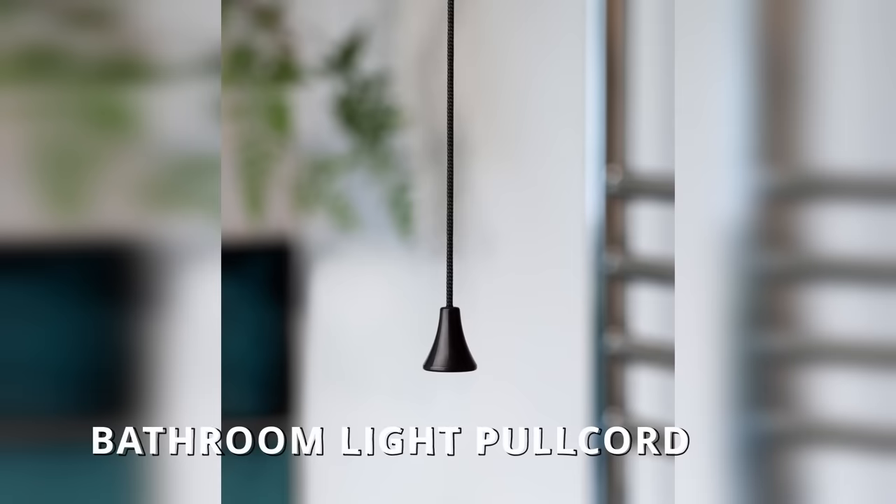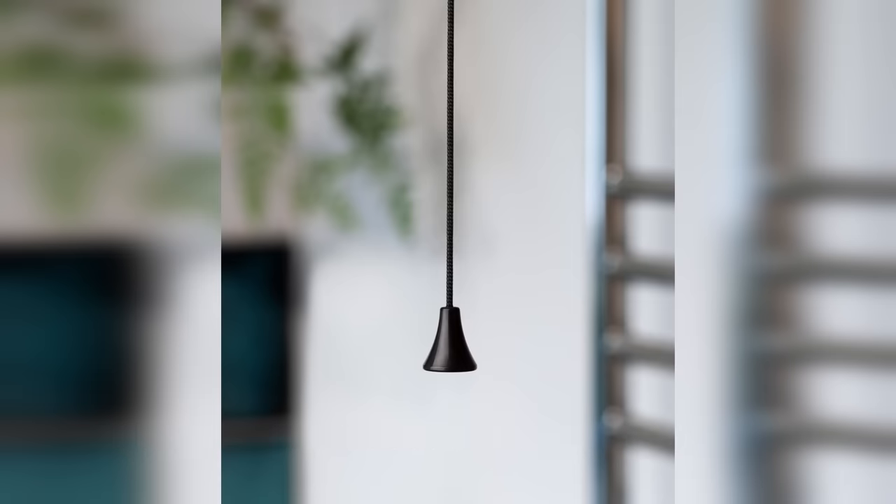Next is a pull cord to turn on a light. It's a little bit old school, even in the UK. But when I first moved to the UK, there was a pull cord to turn on the light in the bathroom in my in-laws' house, and this was very strange to me.